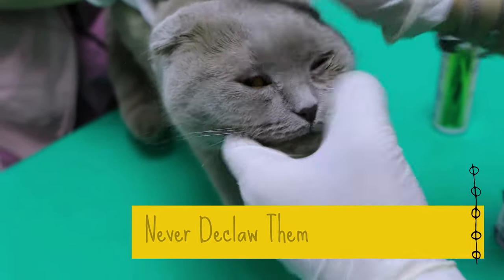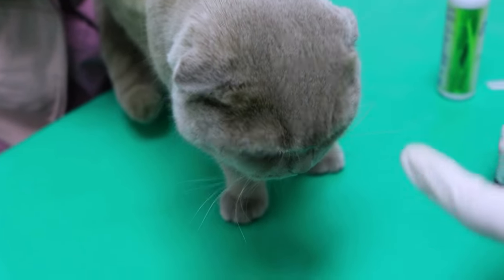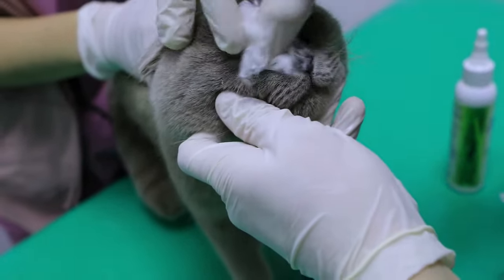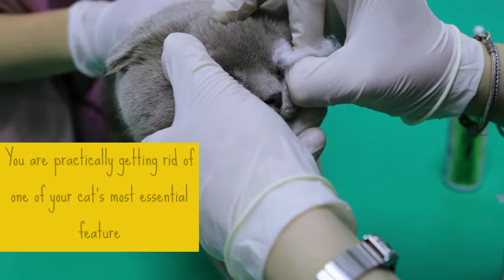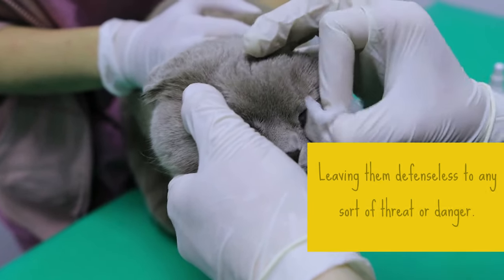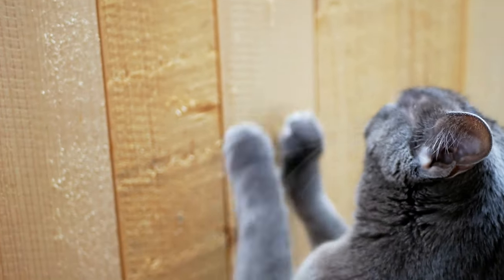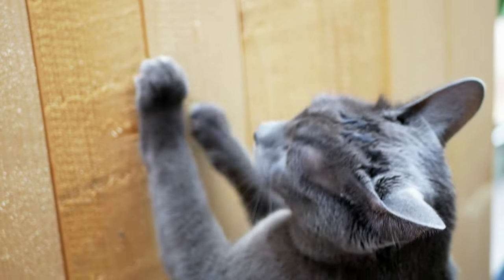3. Never Declaw Them. Declawing is often thought of as a basic procedure where the claws get trimmed, but it's a lot more dangerous than that. You are practically getting rid of one of your cat's most essential features, leaving them defenseless to any sort of threat or danger. If your Russian blue cat is damaging your things, instead of declawing them, use a different method and get something like a scratching pad or post.